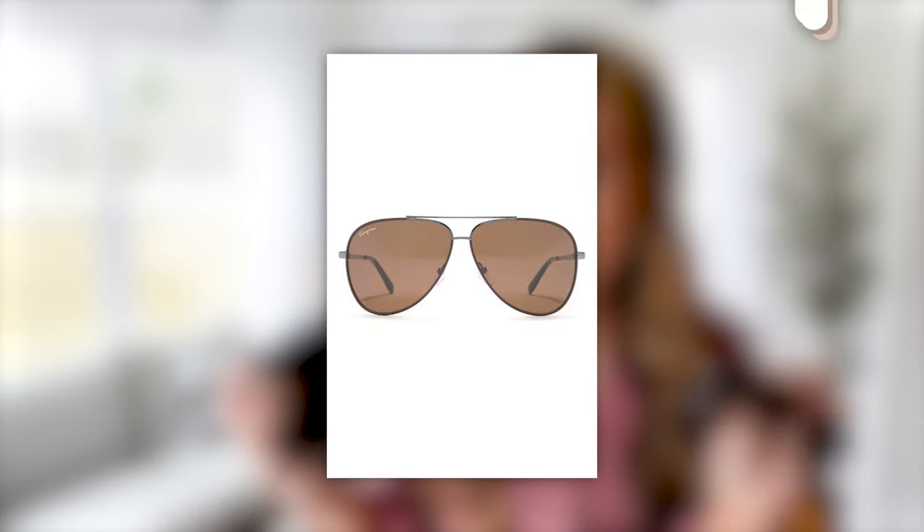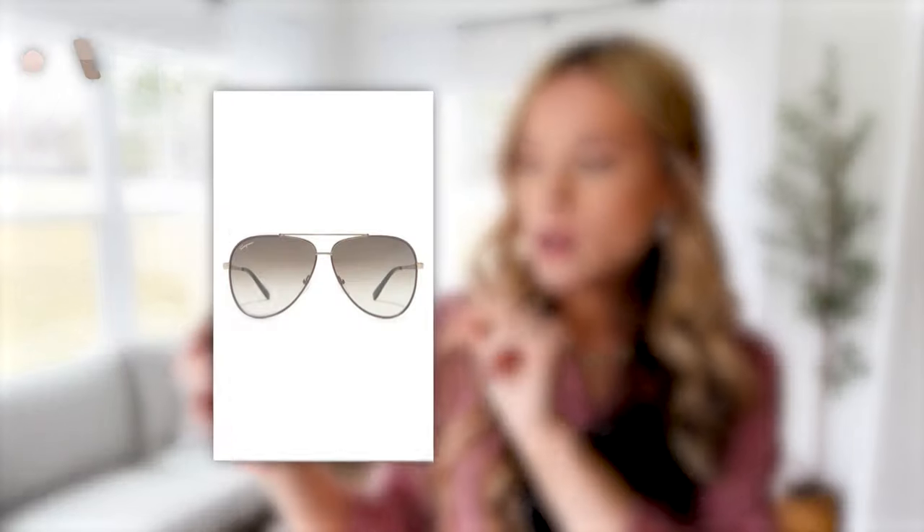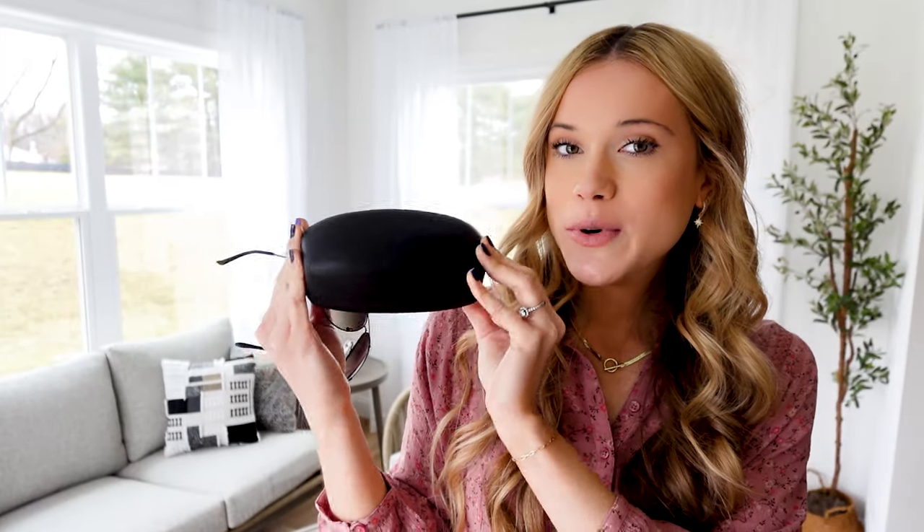I saw these Ferragamo sunglasses, 78% off. Aviators — if you need a new pair of sunglasses heading into spring, these are honestly incredible. They fit my face shape so well. I love aviator sunglasses and I got the kind of tan gray wash. It comes in two other color options, but what's great about them is they don't distort the lighting. I don't want sunglasses to make things appear as they don't really look in real life, but the quality is amazing. You cannot beat 78% off. It also comes with an awesome hard case shell to protect it, which is great. Perfect time to snag a new pair heading into spring.